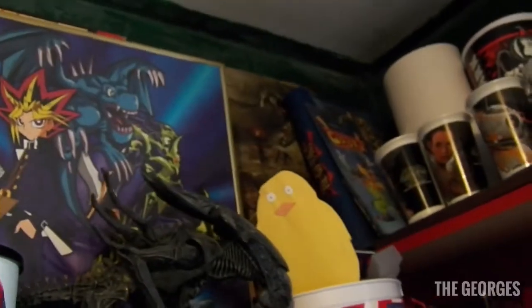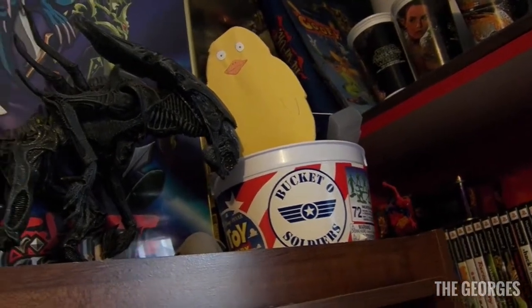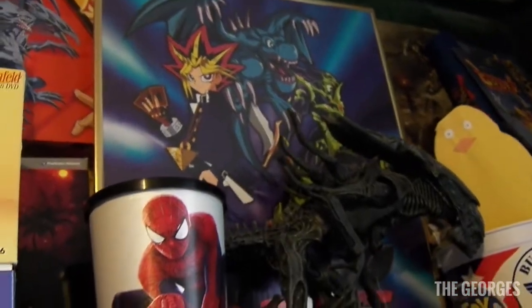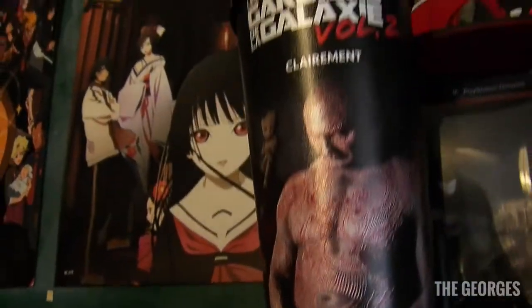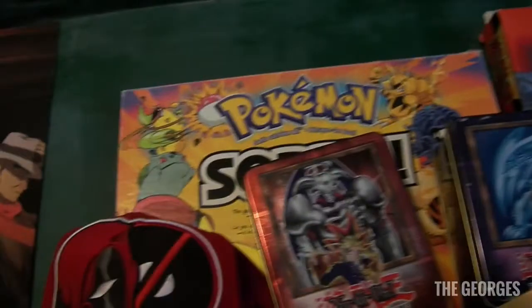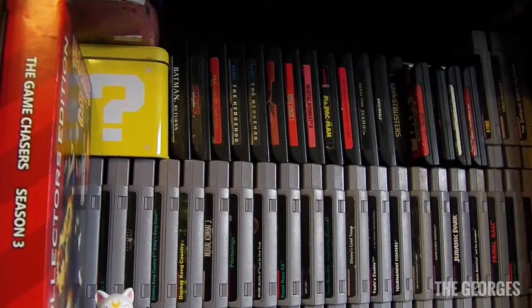Up here is some miscellaneous stuff — the army bucket from Toy Story, an Alien Queen figure, a giant YuGiOh toaster thing, a Spider-Man cup, Seinfeld box set, Stick of Truth, Batman: Arkham City, a Guardians of the Galaxy collector cup, some YuGiOh tins, Pokemon Sorry, and my hat.